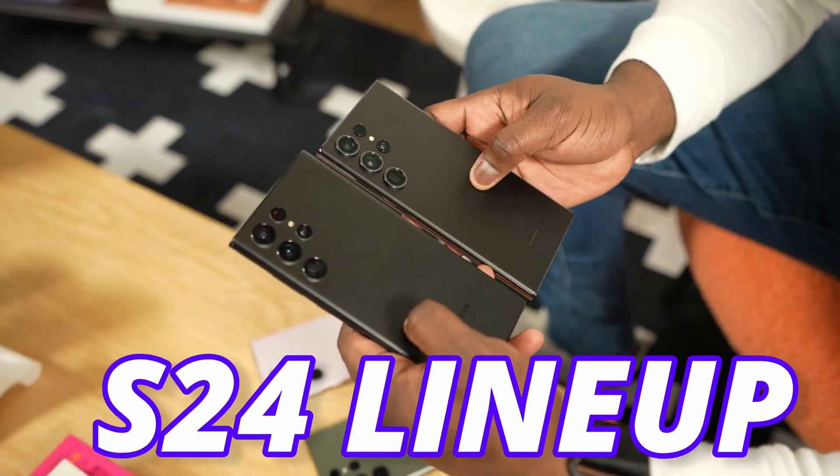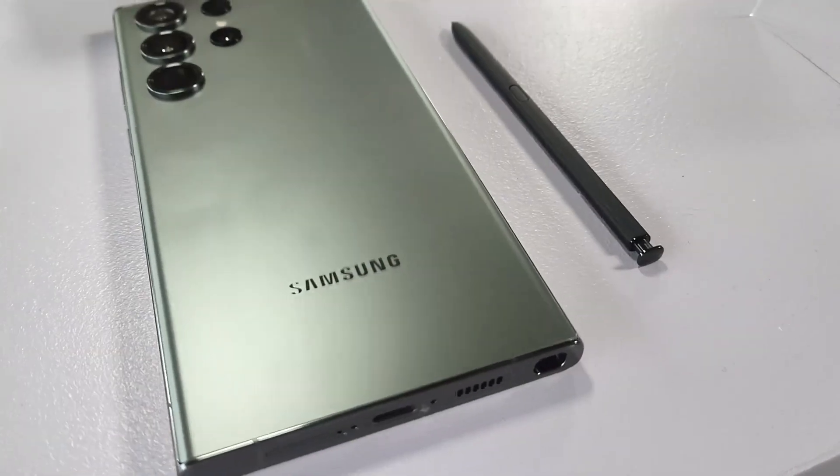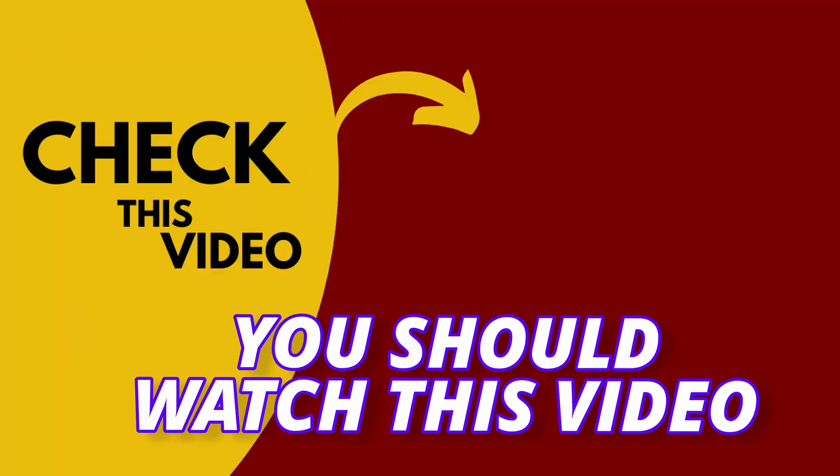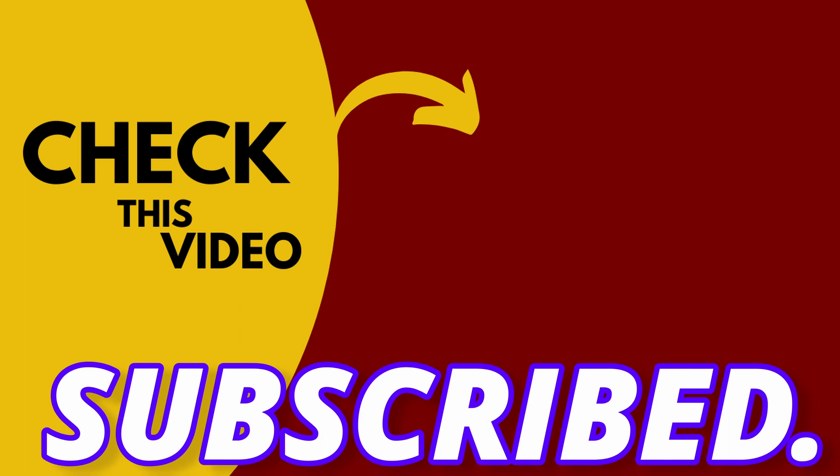Samsung is going to launch the S24 lineup next year in February. If you want to see the first look of the Galaxy S24 Ultra, you should watch this video. I hope you guys are subscribed — I will see you next time. Until then, peace out.